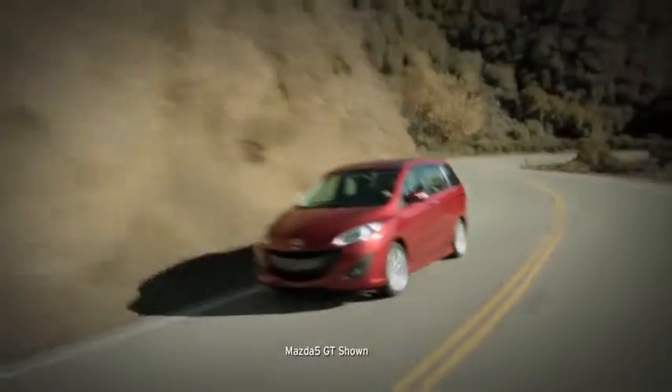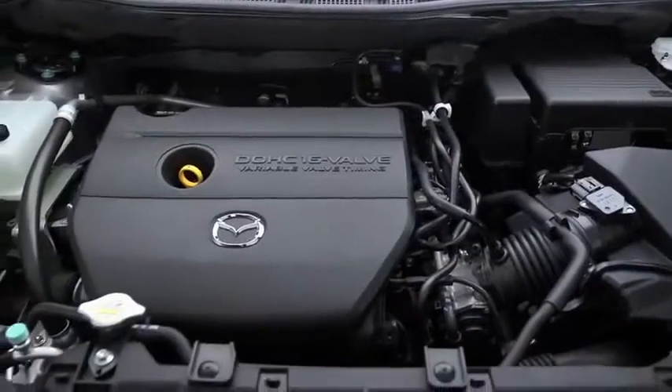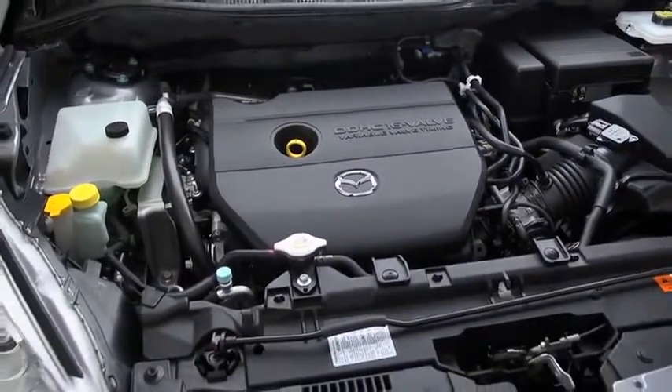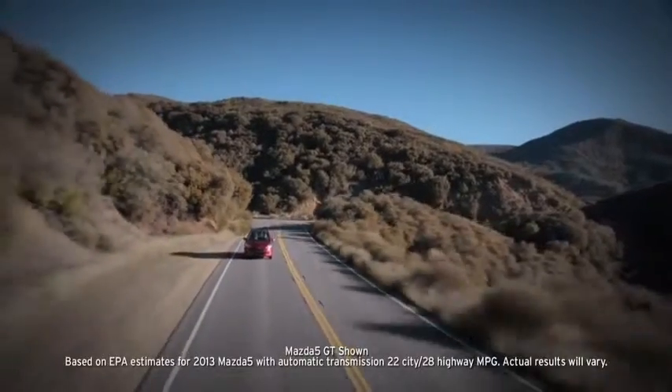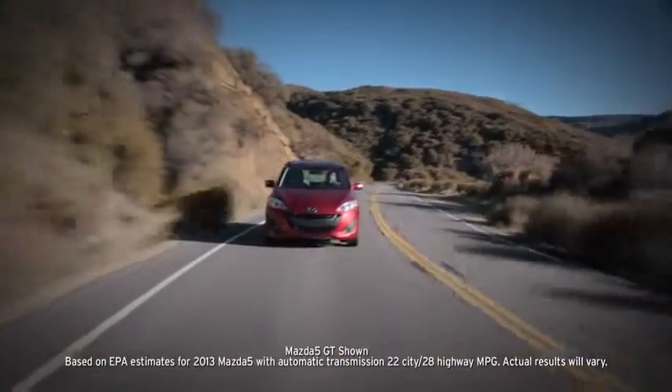Nimble and minivan don't usually go together, but then the Mazda 5 is anything but typical. The 2.5-liter four-cylinder engine and five-speed automatic transmission deliver a feisty 157 horsepower and an impressive EPA-estimated 22 miles per gallon in the city and 28 miles per gallon on the highway.